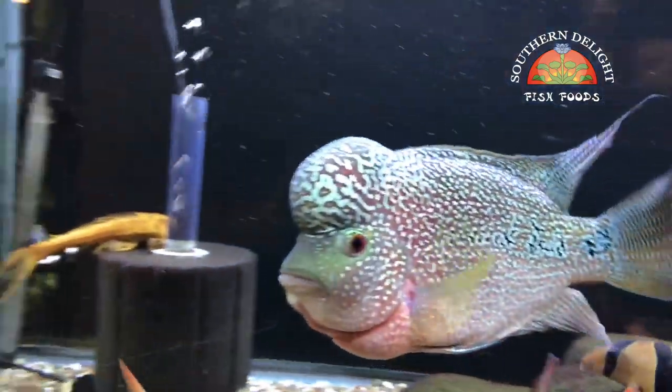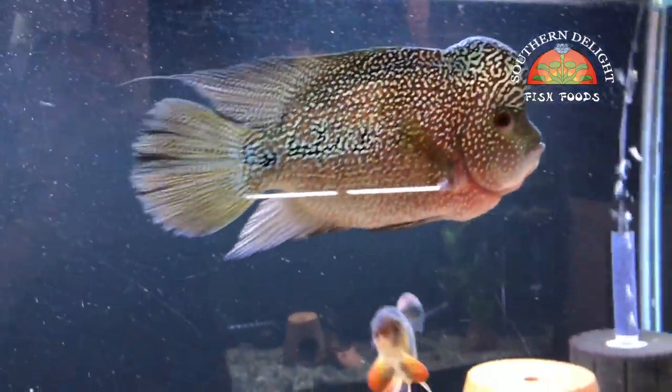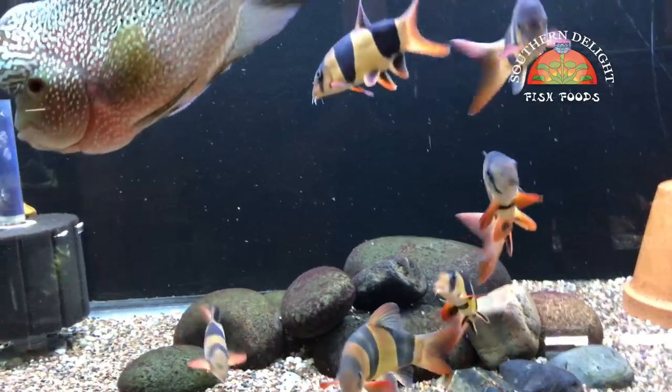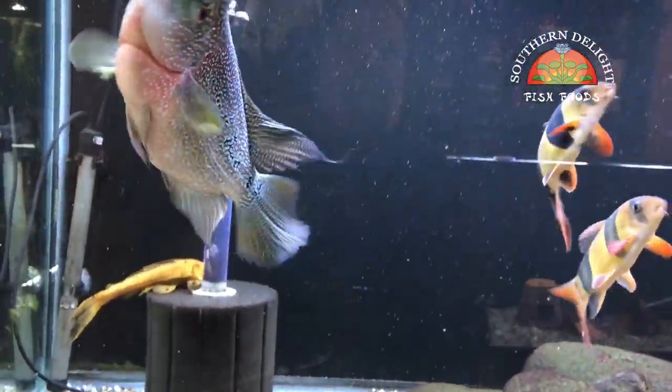Starting off here downstairs is the Flowerhorn 9.9 Comfa — this is Colossus. Half of the pack of loaches that I used to have upstairs in Cheeto's tank are now in this tank. I'd like to get them into a bigger tank, but for now this is going to have to do.